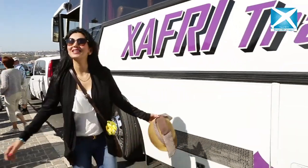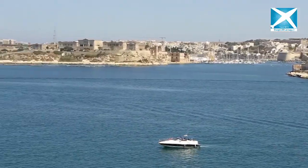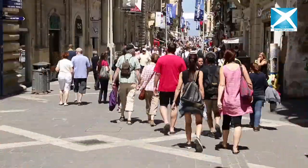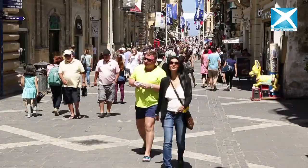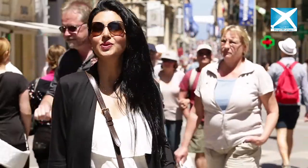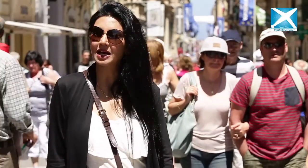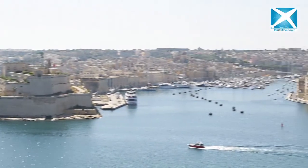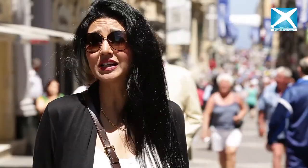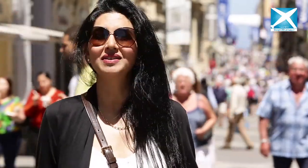Wow, this is so beautiful! Valletta is the place where you just don't get to see art but where you get to live art. Valletta is the capital of Malta and this is one of the first planned cities of Europe. It has beautiful Baroque architecture which was built in the early 16th century, and I can see art all around me.